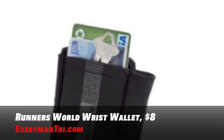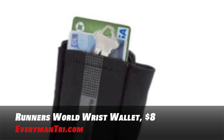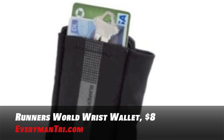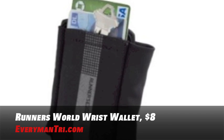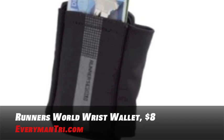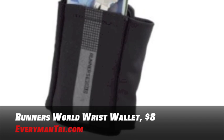If you want something a little bit smaller, the Runner's World Wrist Wallet is perfect. It's a great low-profile solution for carrying your cash, credit cards, and ID. It's water-resistant, the soft pocket is comfortable and conforms to your wrist, and it has reflective printing — all for about eight dollars.